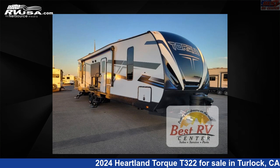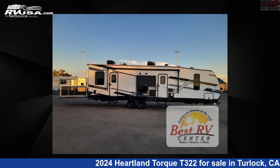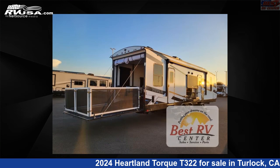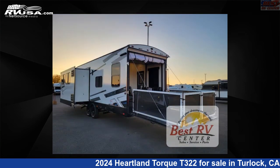This 2024 Heartland Torque T322 is a toy hauler RV. It is located in Turlock, California, 95382, and is offered for sale by Best RV Center. Click the link in the video description to visit RVUSA.com and see more photos as well as the current price.